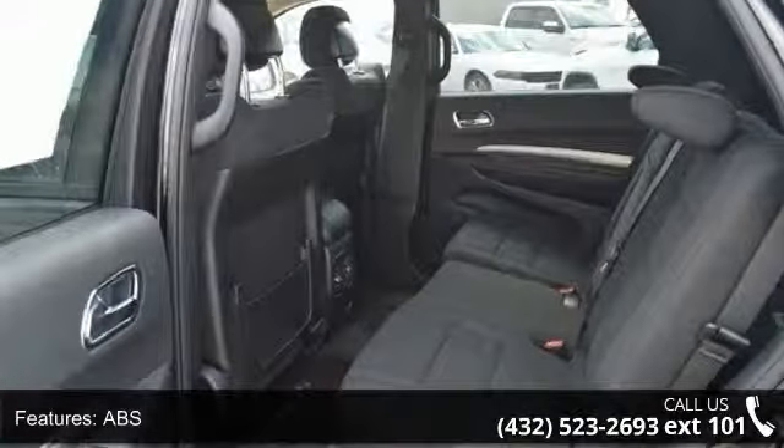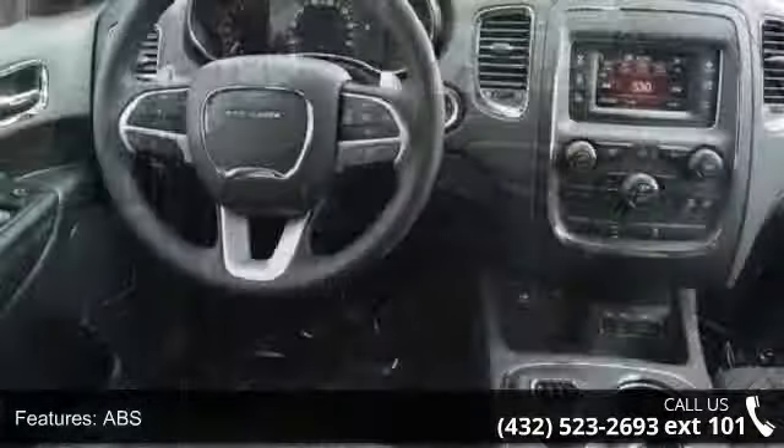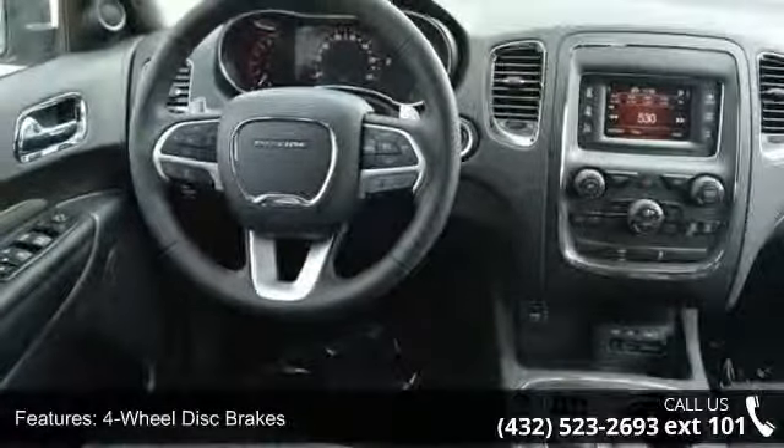This vehicle shows low mileage and does a smooth ride. Don't let this vehicle get away, call or click to schedule a test drive today.